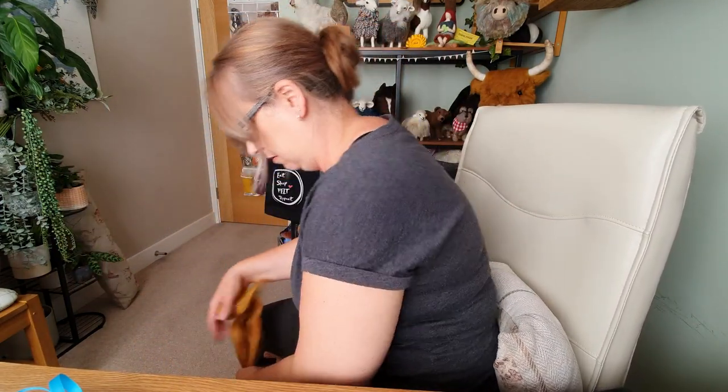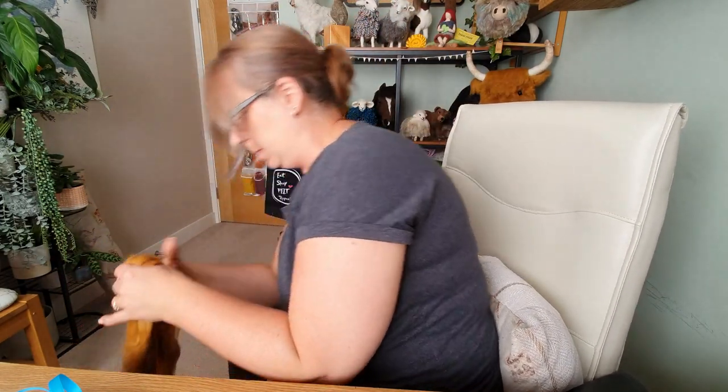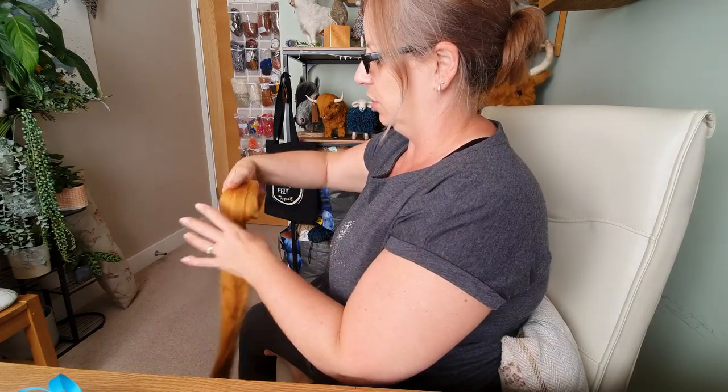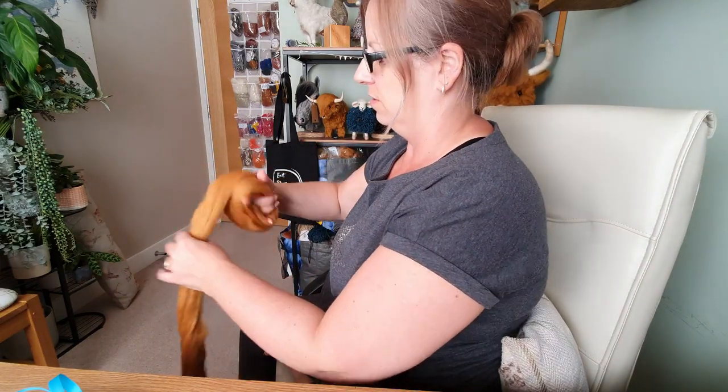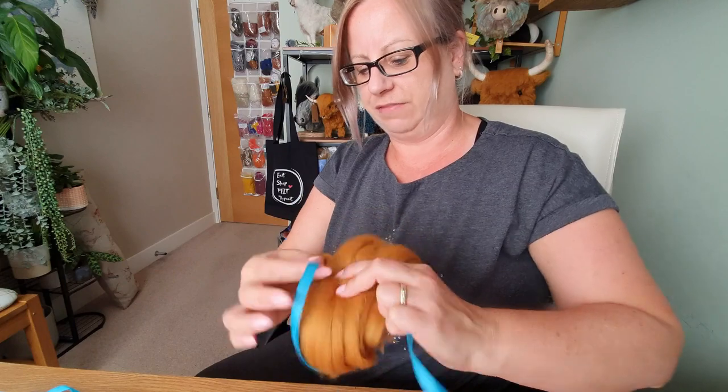I've got all the wool down here - look at the size of it, it's massive! I roll it out and know how many rolls should be about the right amount - one, two, three, four, five, six. We weigh it - 40 grams, slightly over, but that's fine. I'd rather people have more wool than less in my kits.